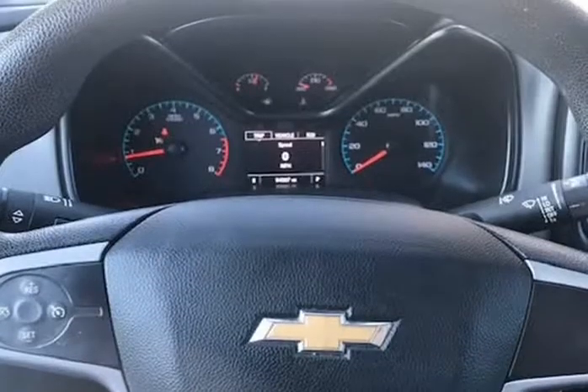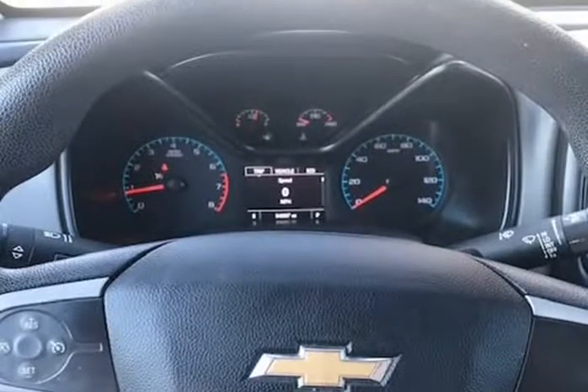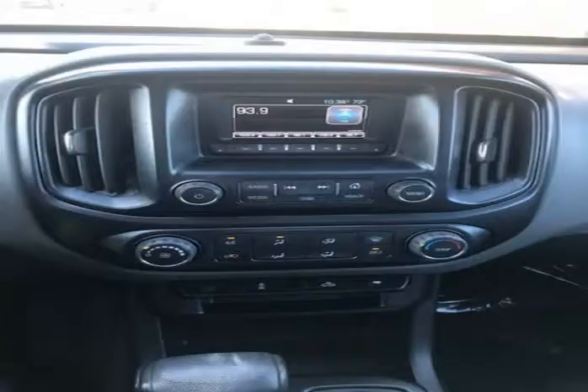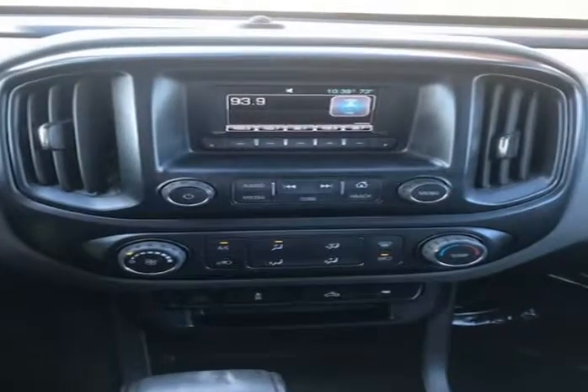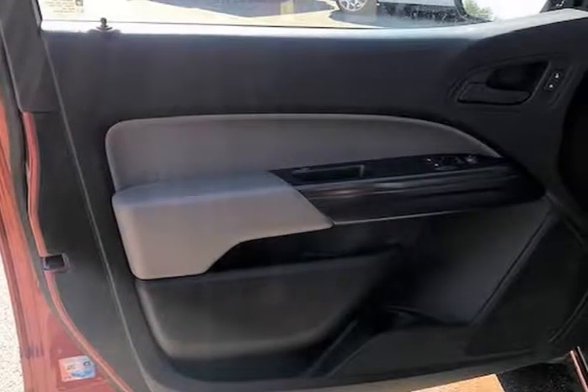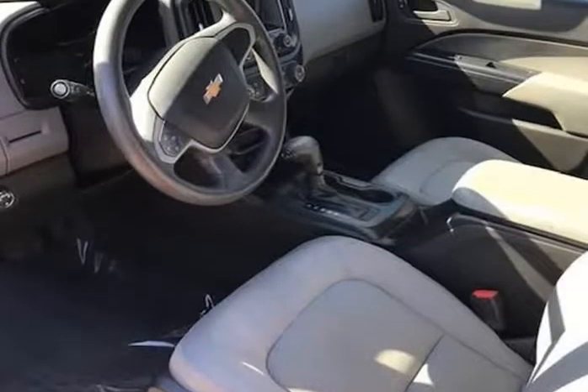It starts right up and idles smooth, accelerates and shifts nice, and it drives great at highway speeds — 65 to 70 miles per hour — with no unusual noises, and it drives nice around town as well. It has the 3.6 liter which not only gets great gas mileage but has proven very dependable over the years.